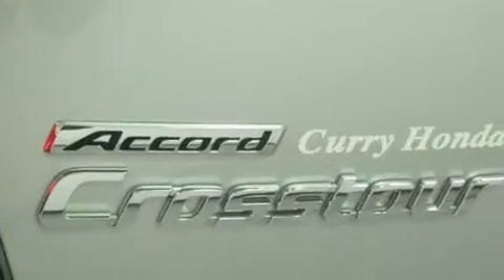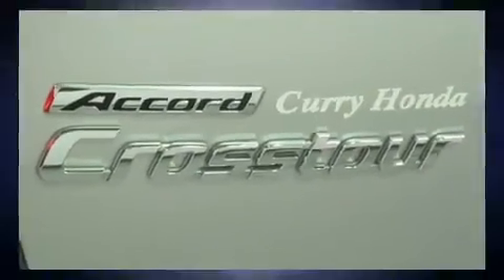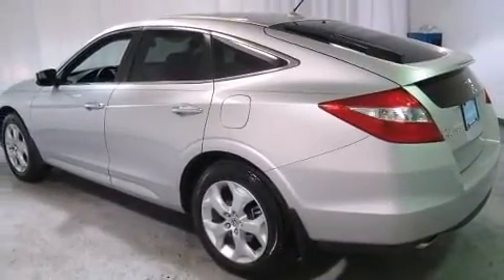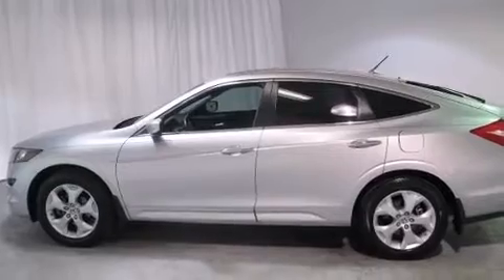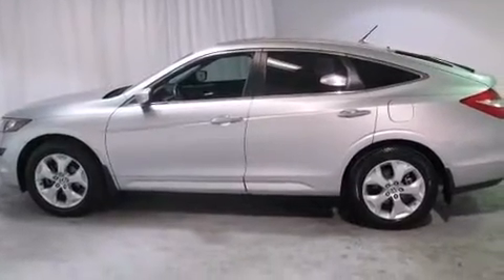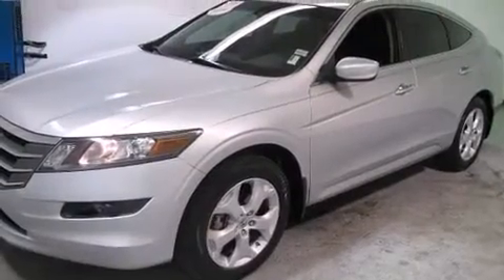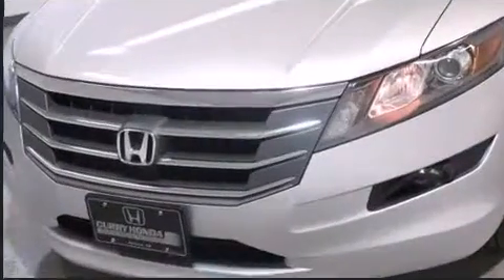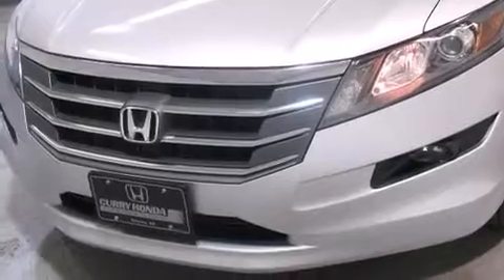All of the premium features expected of a Honda are offered, including heated seats, heated door mirrors, and power seats. Premium sound drives seven speakers, providing you and your passengers a sensational audio experience.